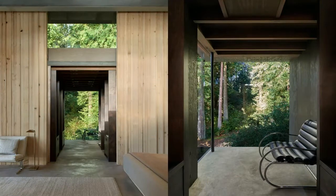The living room's large wall of glass frames a view of the adjoining grassy field and Puget Sound, visually blending the indoors and outdoors.